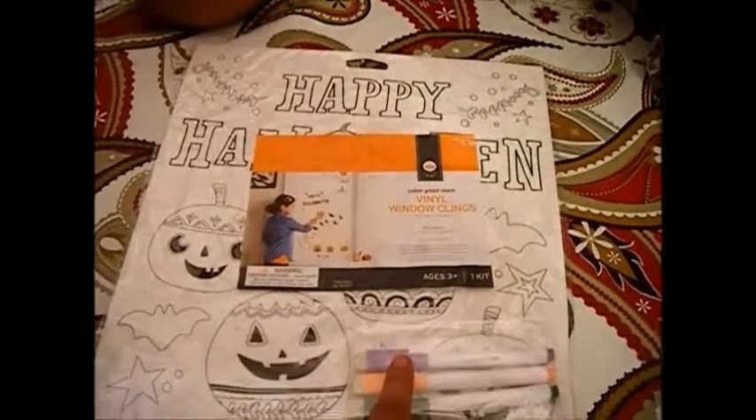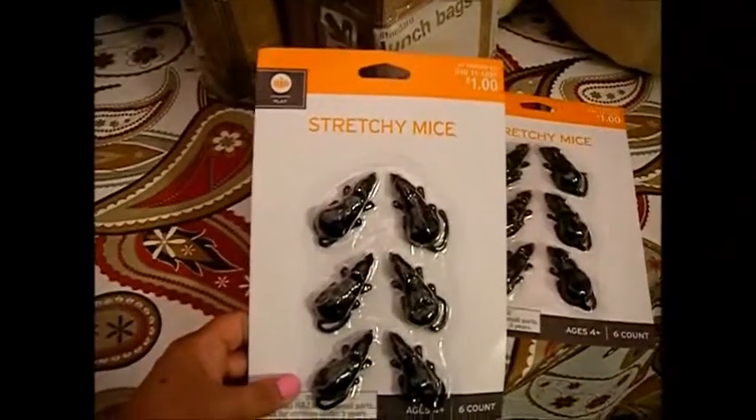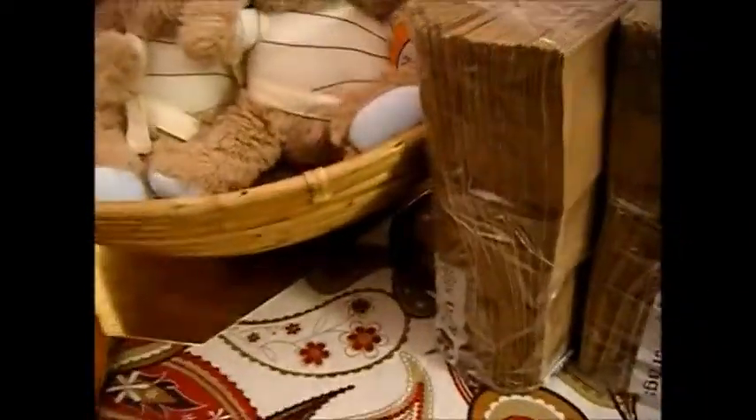I also got this activity window clings set — it comes with a dry erase marker so you can color it and then erase it. I got this for my niece for next year for 50 cents. And I got these stretchy mice, which were 10 cents a piece.